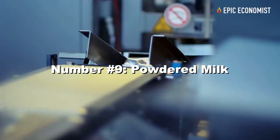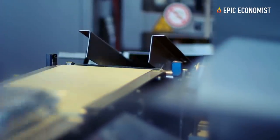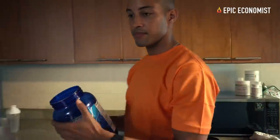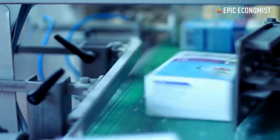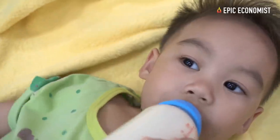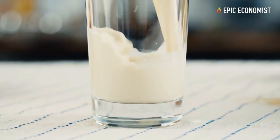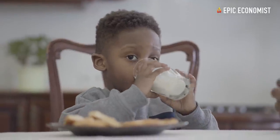Number nine: powdered milk. During a disaster, you probably won't find a source of fresh milk, which is why powdered milk is an essential item in any prepper stockpile. It's an important source of calcium and you can use it in many recipes or reconstitute it into drinking milk. For about $60, you can get an 88-ounce tub with around 104 servings, each providing around 120 calories, 7 grams of fat, 8 grams of carbohydrates, and 6 grams of protein — meaning you only pay 62 cents per serving.